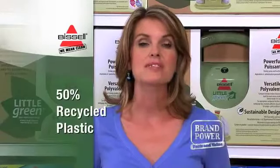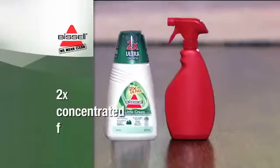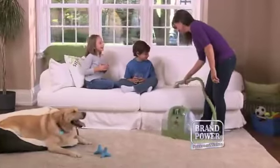What makes it green? It's made from at least 50% recycled plastic, engineered with sustainable design features and uses a concentrated, earth-friendly cleaning formula. Save time, effort, space and help the environment.